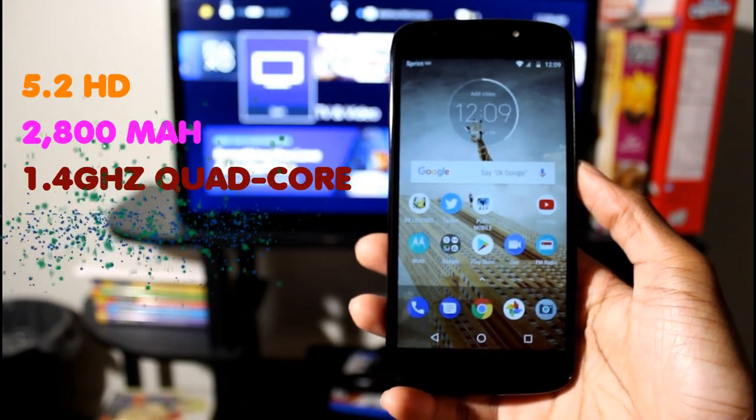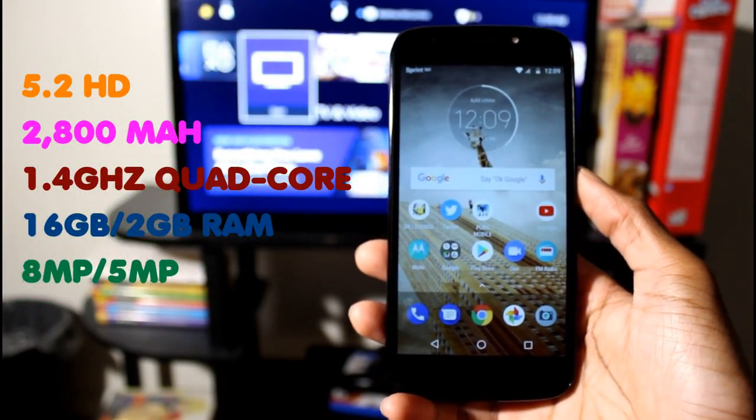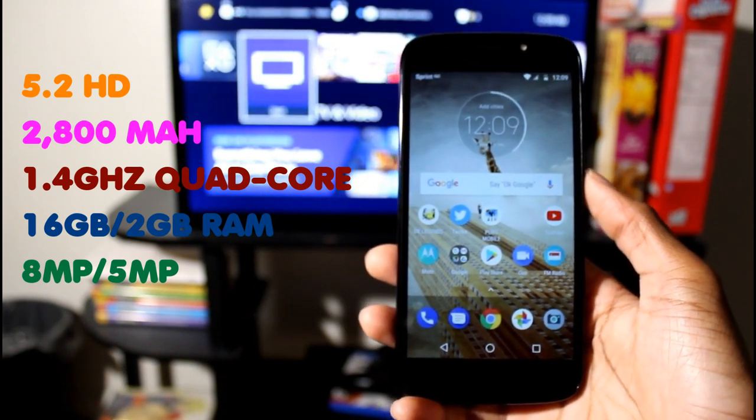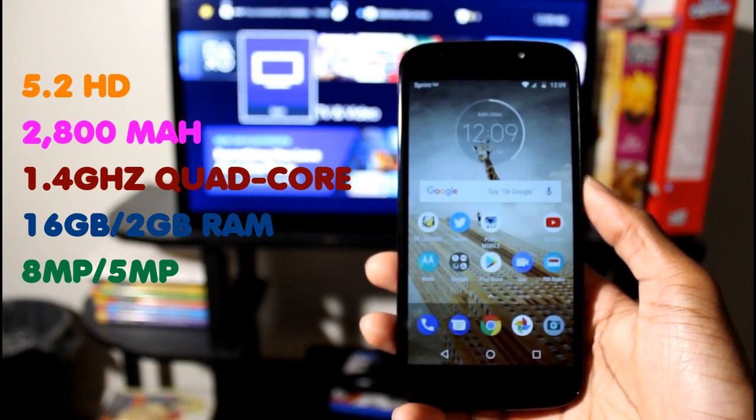My favorite phone on this list is going to be the Motorola Moto E5. This is an excellent smartphone, one of my favorites. Everything about this phone is great for the value at $93.